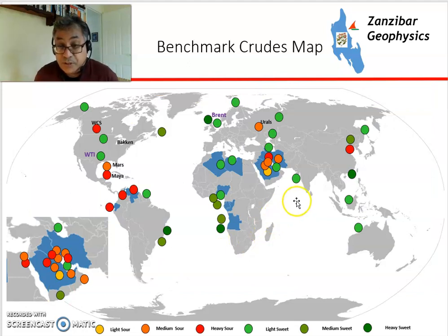This is a map showing the benchmark crudes around the world. The warm colours — amber, orange, and red — are for sulfurous crudes, i.e. those with more than 1% sulfur. The sweet crudes, with less than 0.5% sulfur, are shown in green colours — dark green for heavy and light green for light.